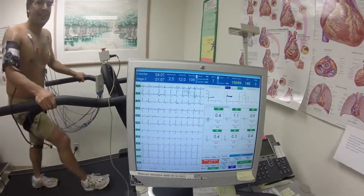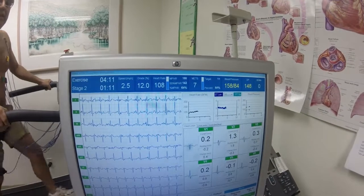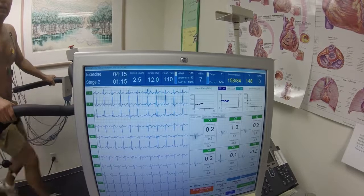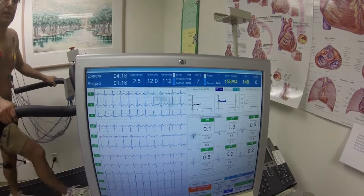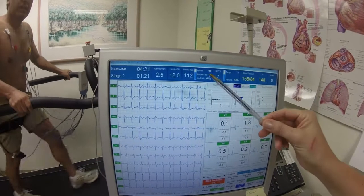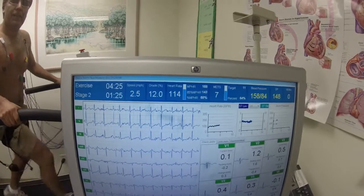Typically, for it to be a good test, you want to get 85% of your maximum predicted heart rate, which is 220 minus your age. So as long as you can get to 143, it's a good test. 100% would be 168. Right now he's currently at 66%. What a great toy.